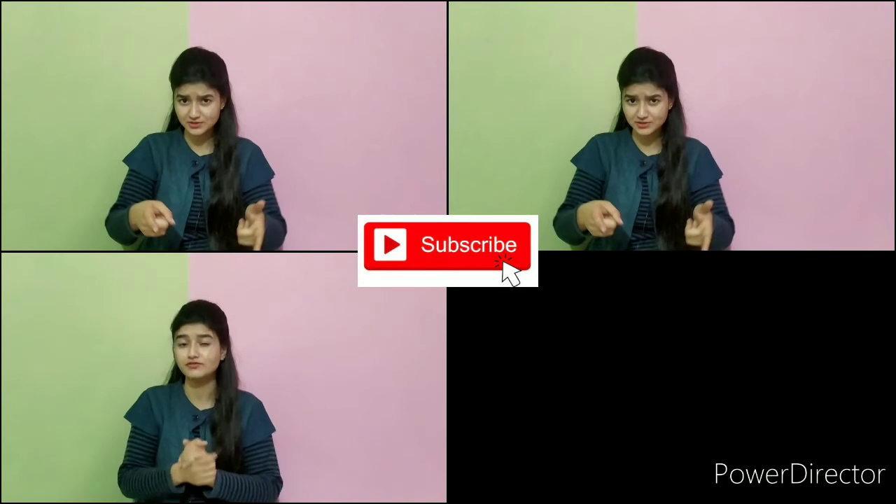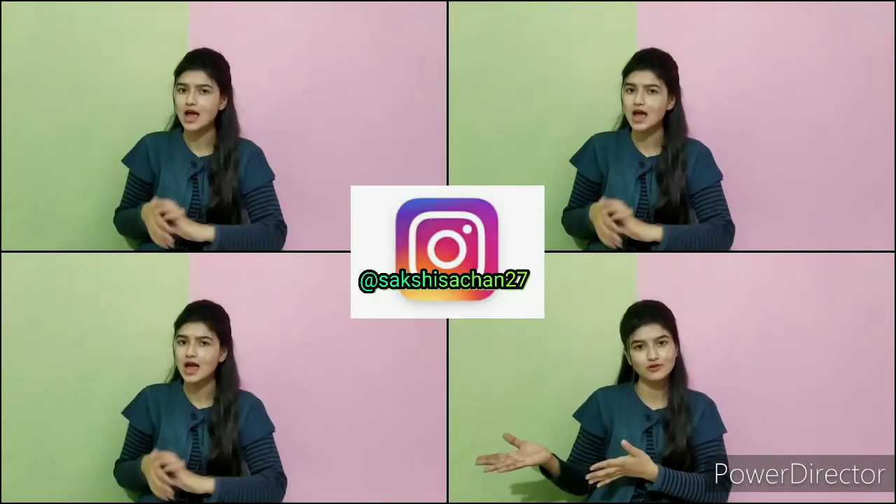So guys, like this video, share it, and subscribe. Please share this video with friends and family, and follow me too. Tell me your experience in the comment section, and until then take care and bye bye.